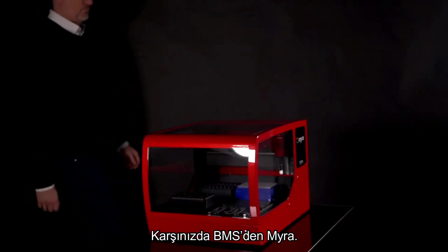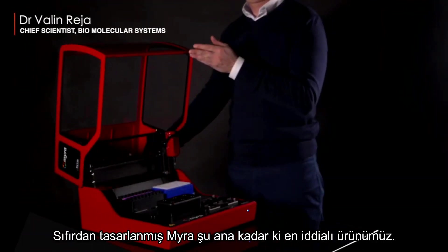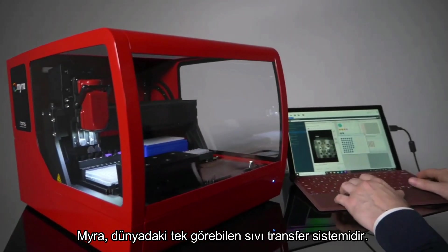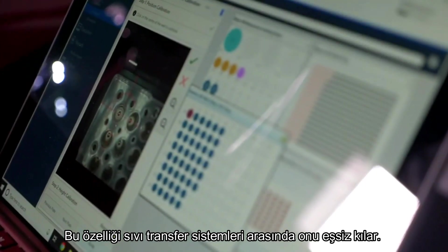Introducing Myra from BMS. Built from the ground up, Myra is our most ambitious product yet. Myra is the world's first liquid handling system that can see, allowing for unprecedented features on a liquid handling platform.